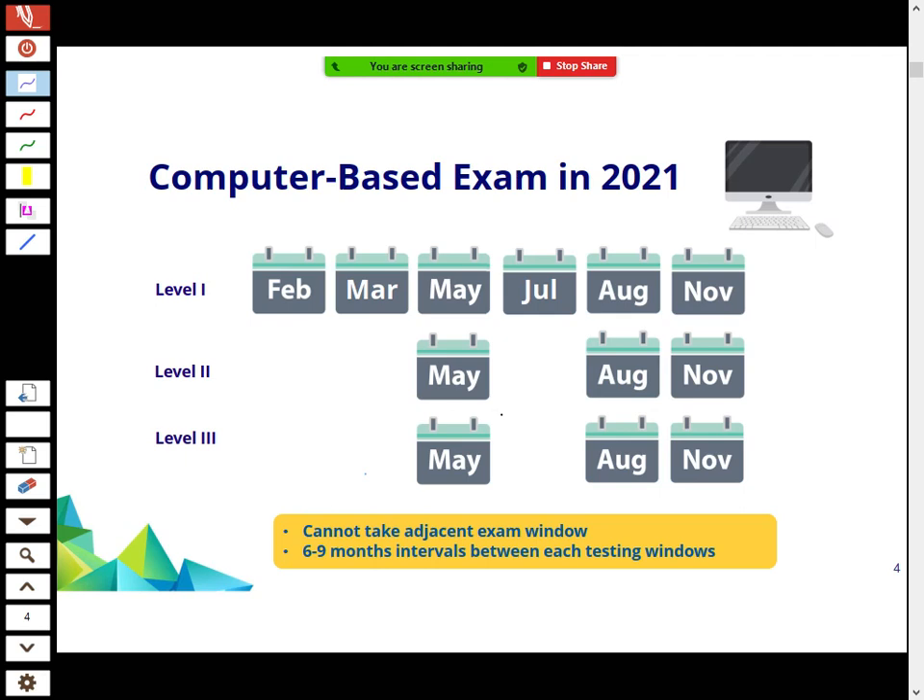Regarding computer-based exams: Level 2 and Level 3 used to be once a year in June, but they're now moving to twice a year. Next year, 2021, is a transition year with extra exam windows — you can take Level 2 in three different windows: May, August, and November. From 2022 onwards it will be twice a year. Importantly, you cannot take the adjacent exam window if the gap is less than six months.